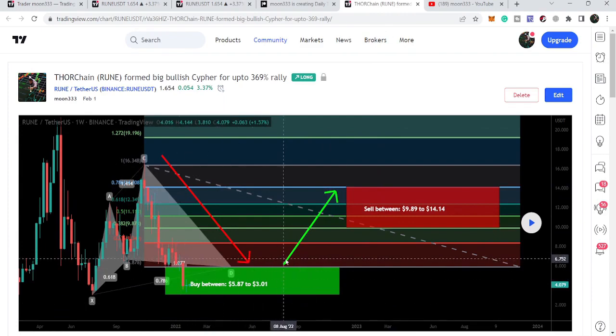Our buying zone was from $5.87 down to $3.01, and our sell targets were from $9.89 up to $14.14.